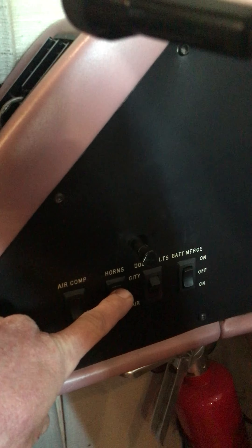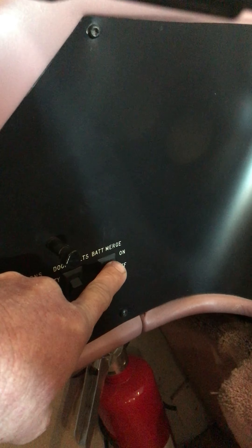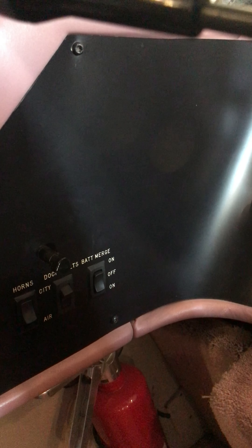Down at the bottom there's an air compressor and you can be on a city horn - which is your little beep-beep - or you can be on an air horn when you're driving on the road, which is the big trucker horn. There are some additional air settings to control the ride. In case you need to merge your batteries to get power - if you've got low batteries in the house or engine - it's got two on positions for merging: one to the house batteries and one to the engine batteries, plus a neutral off position with no merge. You can take two sets of batteries and merge them into a total of four to give you mass cranking potential.